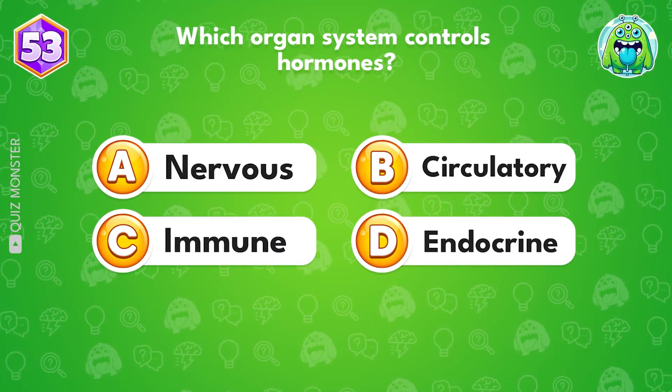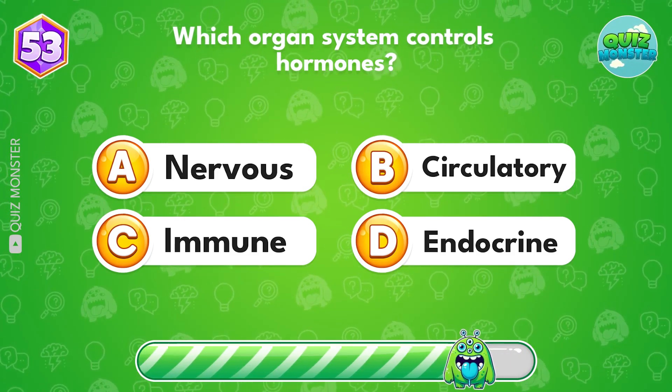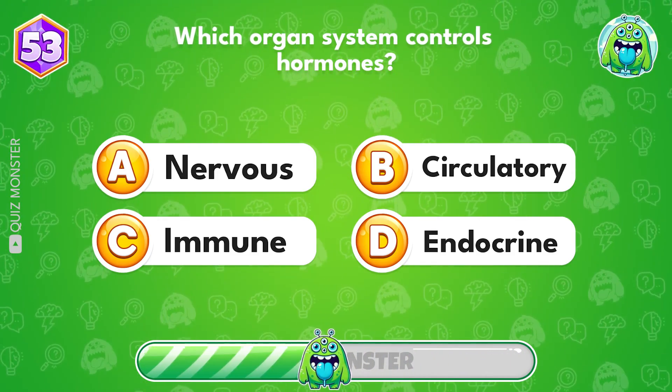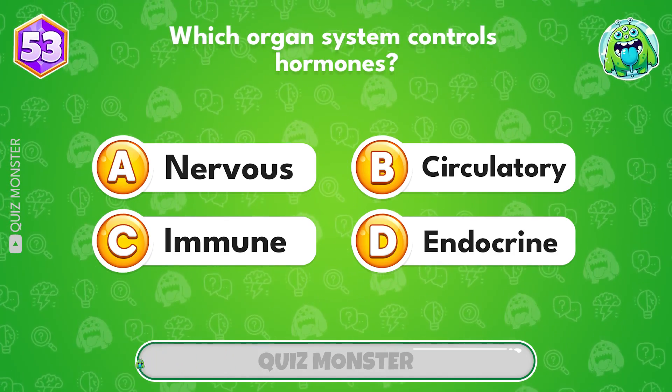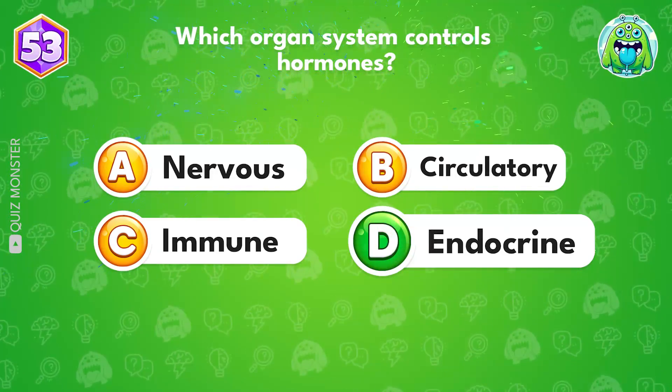Which organ system controls hormones? Option D, endocrine system.